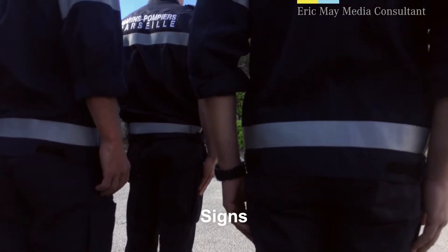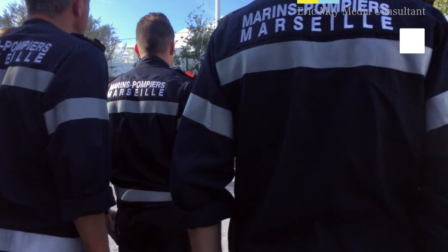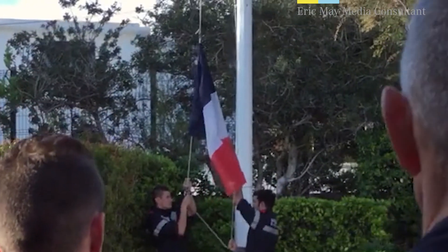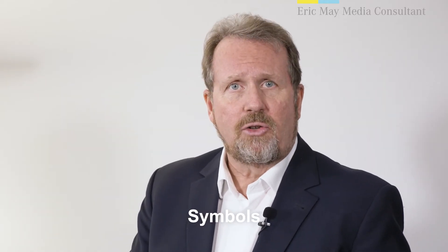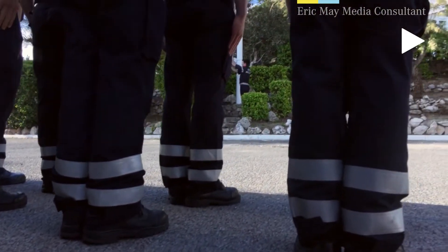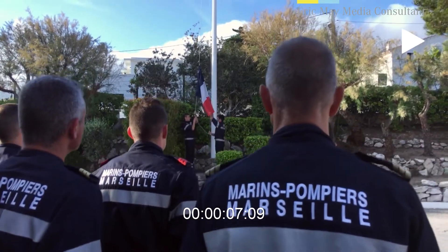Who are these people? They work in Marseille. How do you know? Because you can read it. That's a sign. Signs help explain stories visually. And if you can read French, you get even more information — that these are firefighters working for the French Navy. What's that in the background? A flag — the French flag. That's a symbol. Symbols work to explain stories visually. In this image, we have human detail, signs, and symbols, and we know these are French Navy firefighters working in Marseille. Eight seconds. No text. Very efficient.